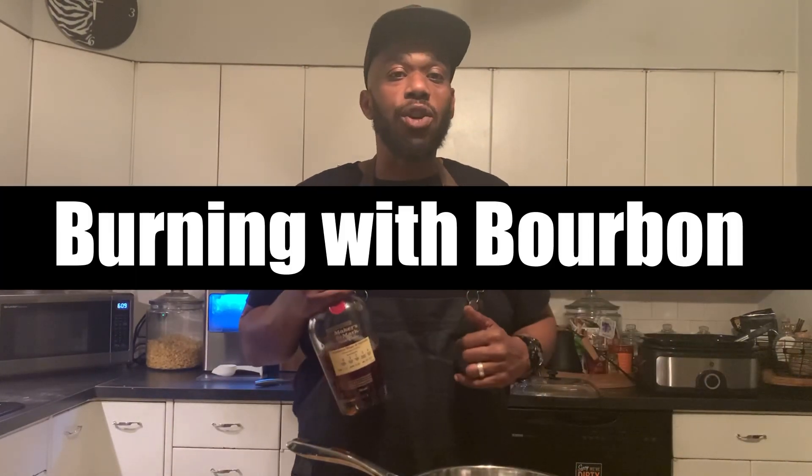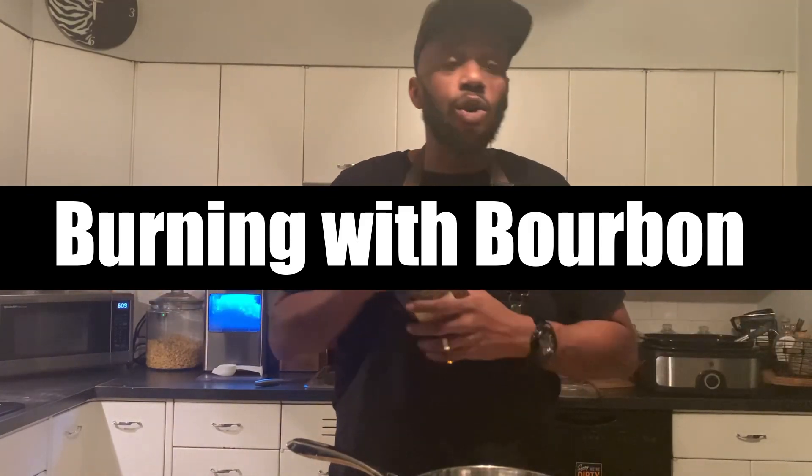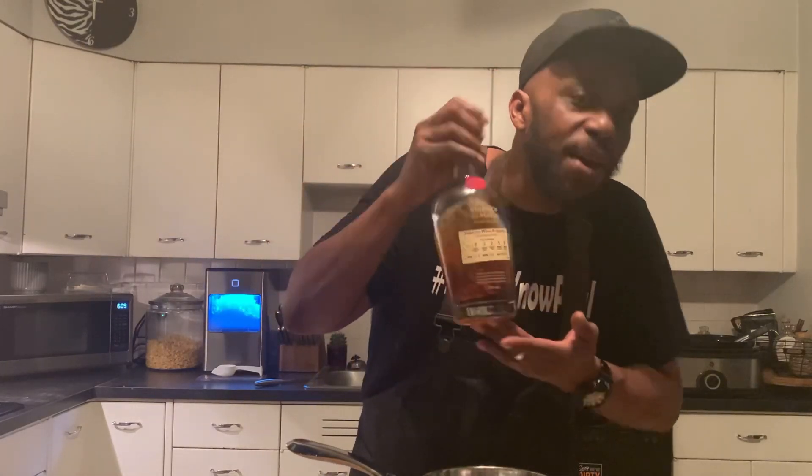Tonight's recipe, we're doing pulled chicken. We're doing pulled chicken with a great brown sugar maple bourbon barbecue sauce. Sweet, spicy, yummy. With an awesome sweet chili bourbon coleslaw.